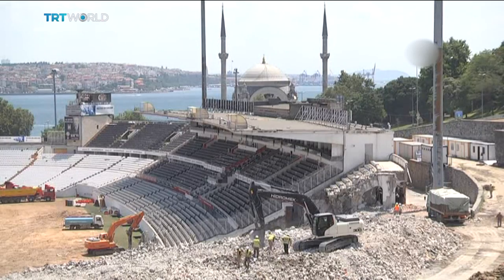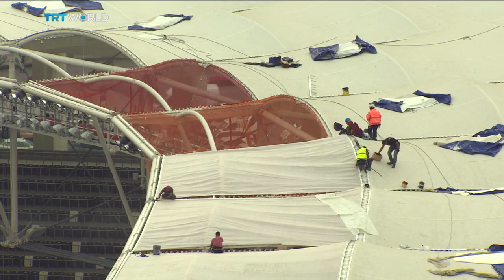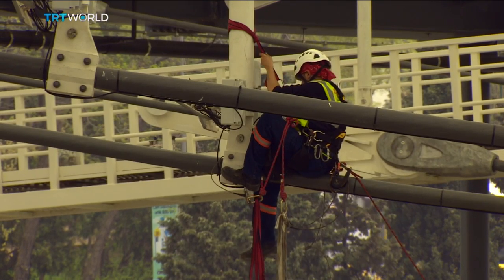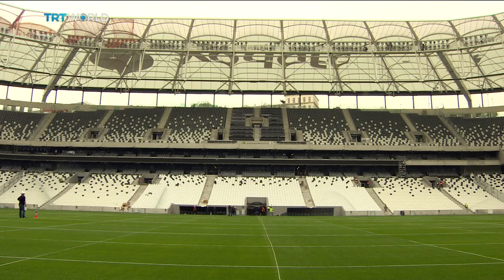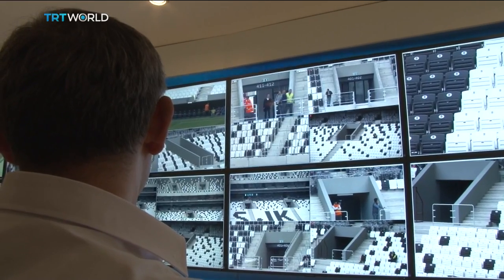Demolition of the former Innu Stadium started in June 2013, and the estimated cost of its state-of-the-art replacement is around $100 million. Now a new era dawns for the Black Eagles, and it begins with this smart stadium — the first of its kind in the country.